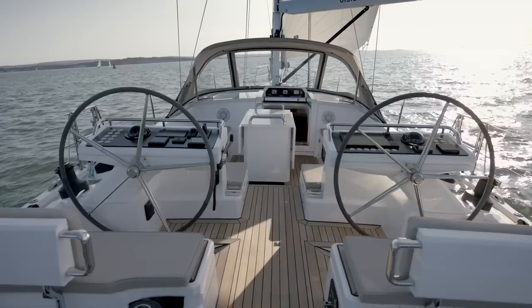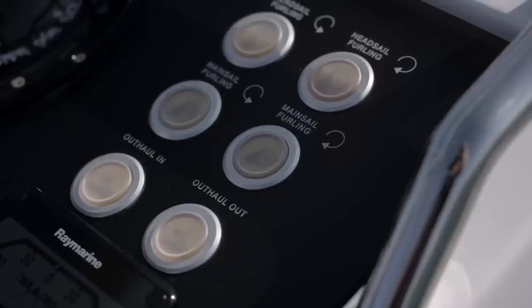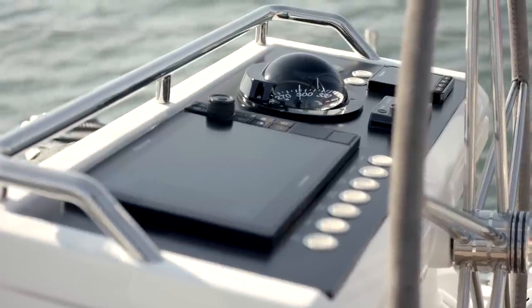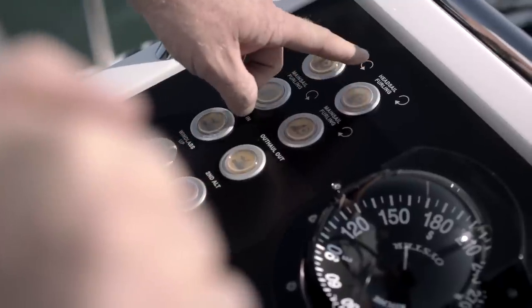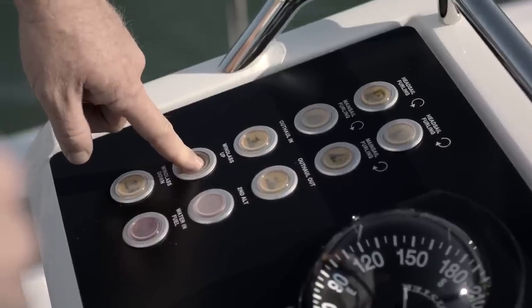Her twin helm stations make steering a dream, both with superb visibility and simple access to all of the sailing controls. There is ample room on both pedestals for all of your navigational equipment. Sailing controls are intuitive with push-button operation of the hydraulic furling systems, and optional windlass controls on the pedestal make anchoring the 565 a dream.